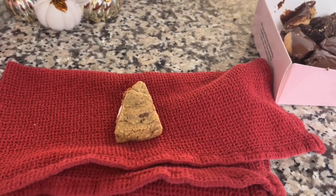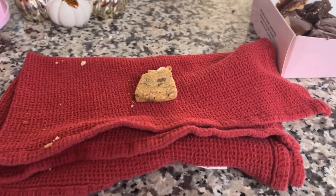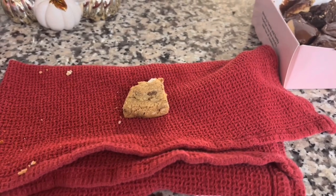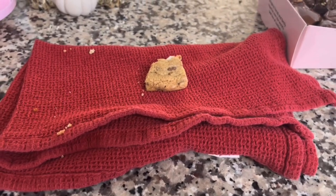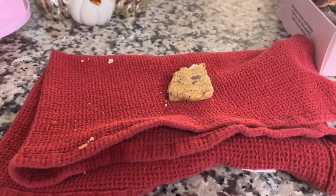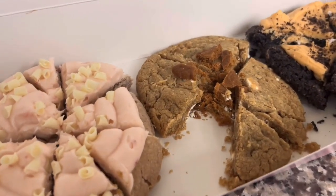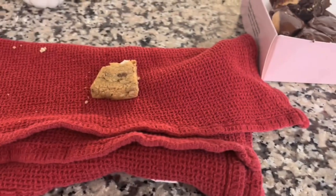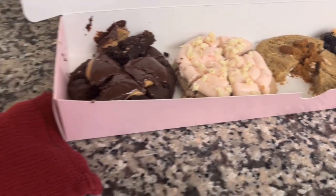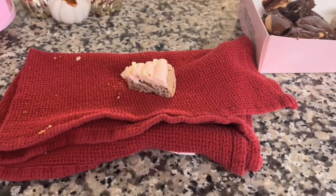I've never tried the cookie butter white chip before. If you've ever had the white chip cookie from Crumbl you'd probably really like this one, because it has white chocolate chips. If you've also had the little cookies they give out on the airplane, you'd probably like this cookie a lot. It's kind of a basic cookie compared to the others this week, but I'd definitely recommend it if you like that style.